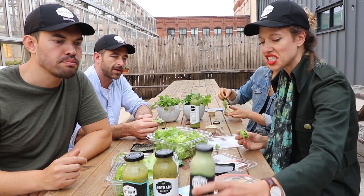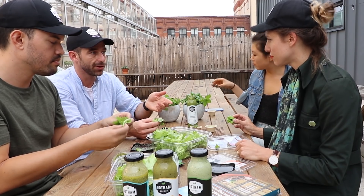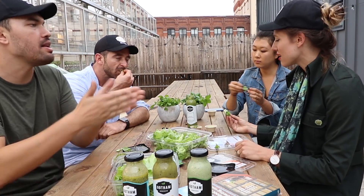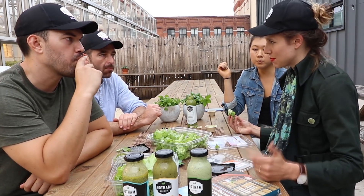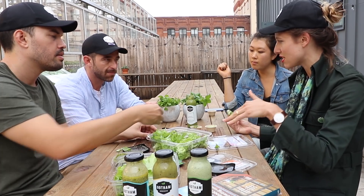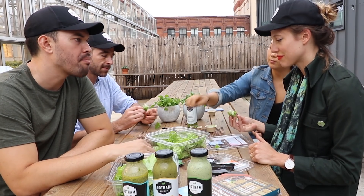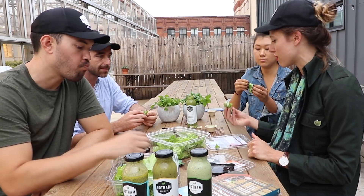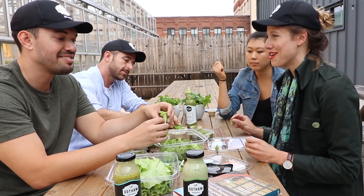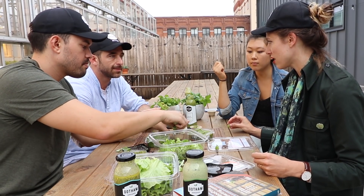The salad dressings are made with a local co-packer using Gotham Greens basil as the foundation — never cooked, all fresh, low sodium, low sugar. Although 98% of US lettuce comes from California and Arizona, Gotham Greens products aren't shipped there — that would go counter to the mission. They're focused on growing in New York and distributing locally to New York, New Jersey, and Connecticut. The pesto started as a fun side project and took off. From the beginning it's been about transparency — literally growing in a glass house.